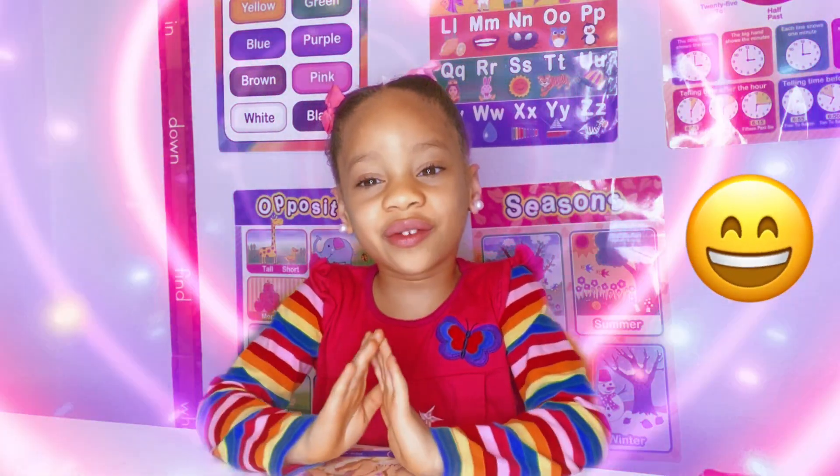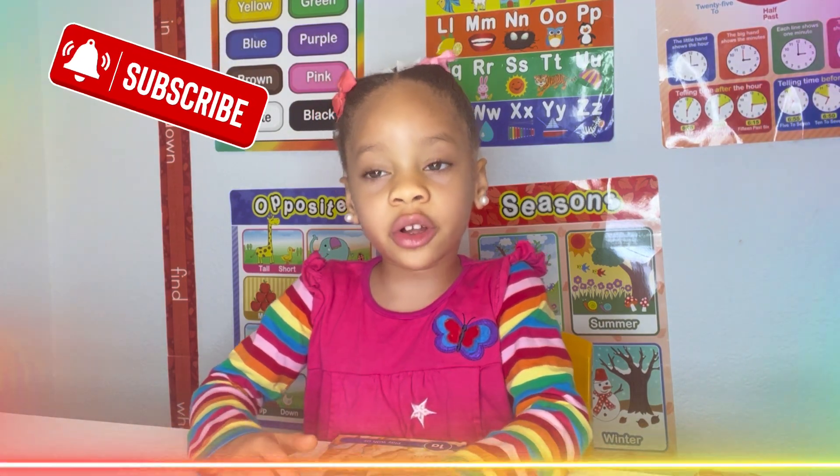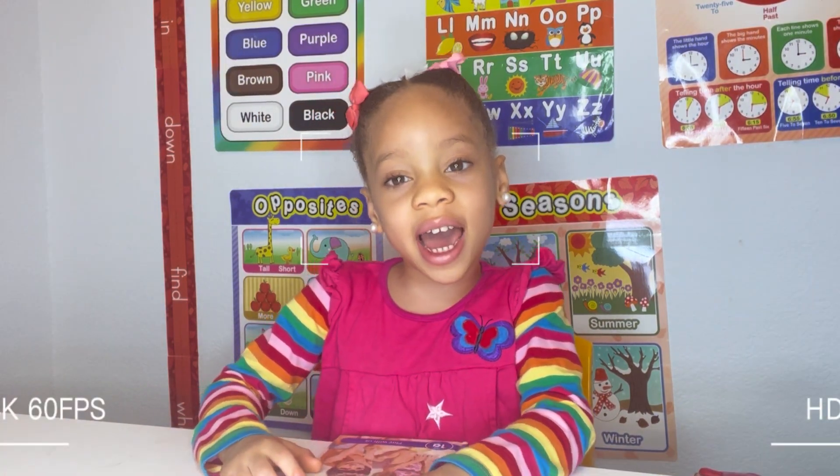All done! Thank you for watching. Subscribe to the channel. See you in the next video for Read Along with Ara. Bye!